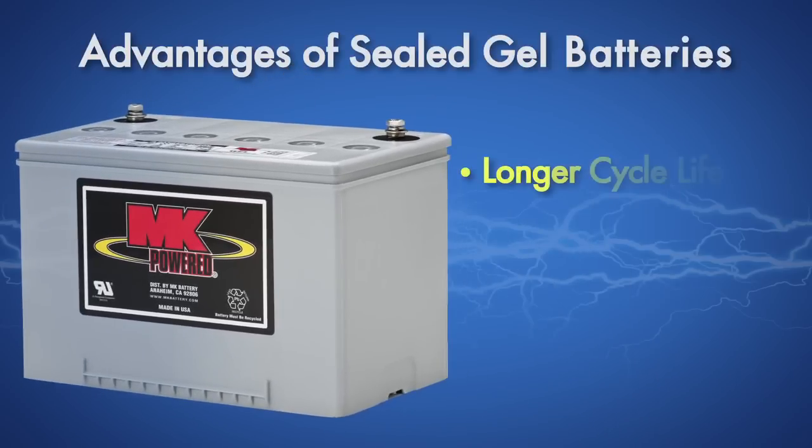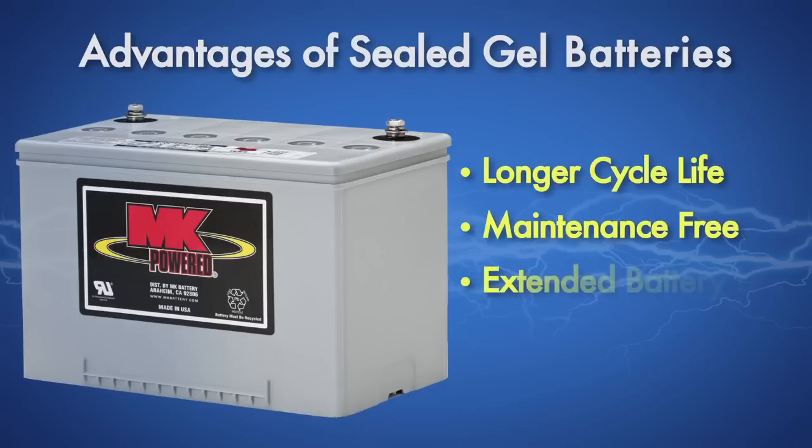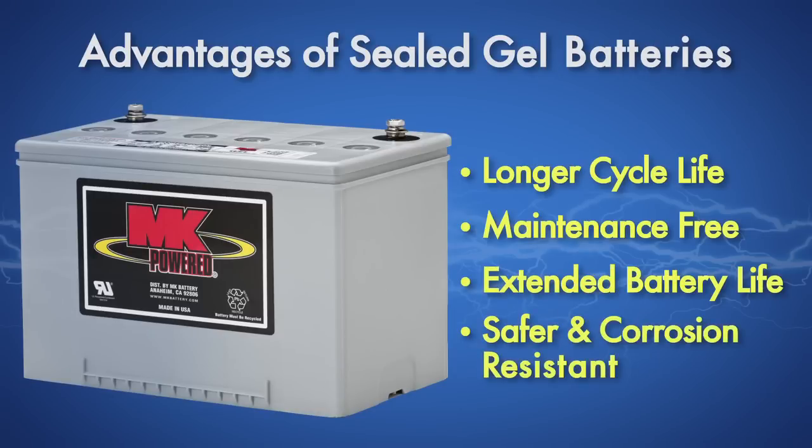Taking a leadership role, MK helped the industry move away from wet batteries in favor of a safer, maintenance-free, sealed VRLA battery, then brought our advanced gel product to market in the early 90s.